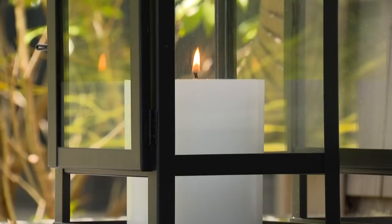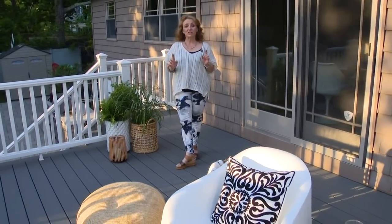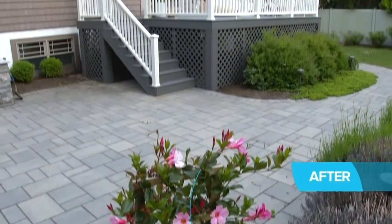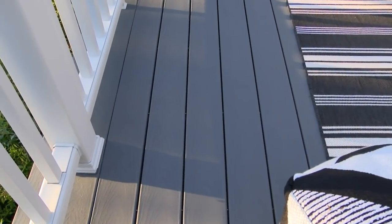Around the back, this deck was built over 20 years ago with a composite product. Structurally it was still really sound, but aesthetically it was looking a little dated. You can actually coat composite products — after a really good power wash, I used Kendall Charcoal, a nice dark gray, with Arbor Coat Solid Stain.